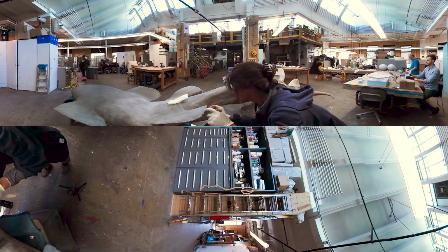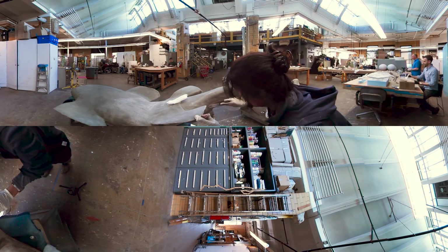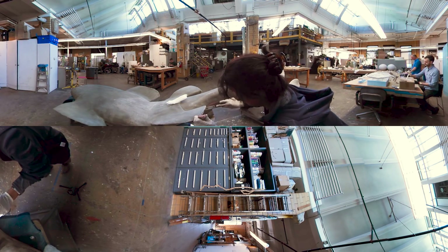A team of artists collaborate with scientists to make temporary exhibitions. Here, they're making models of marine animals.